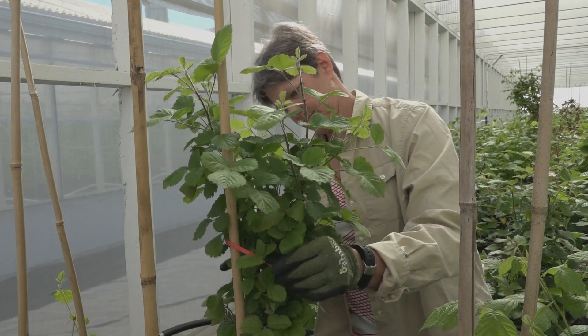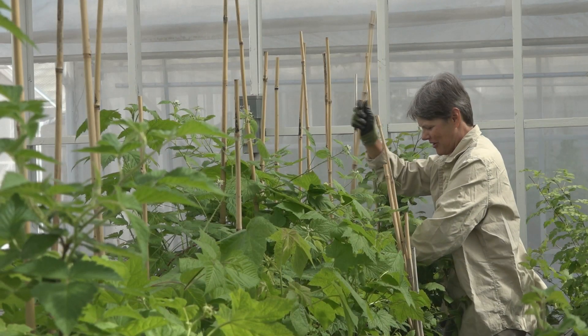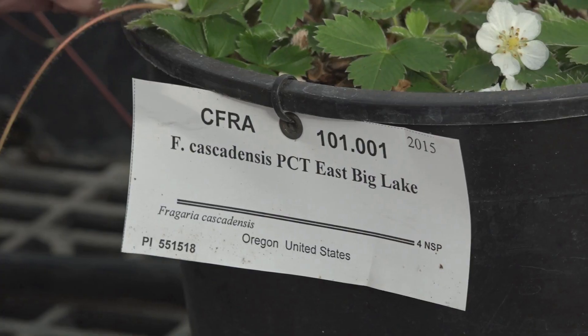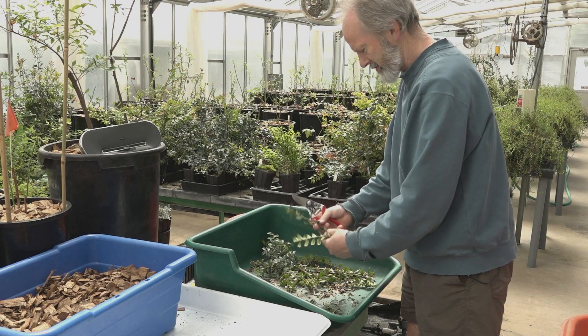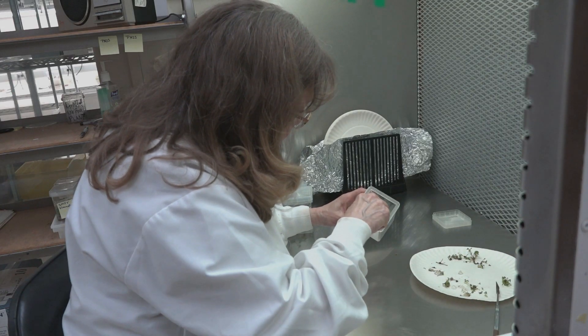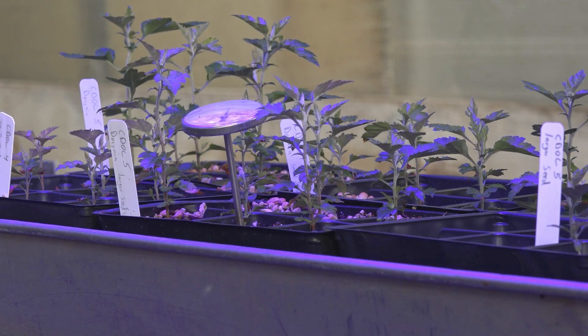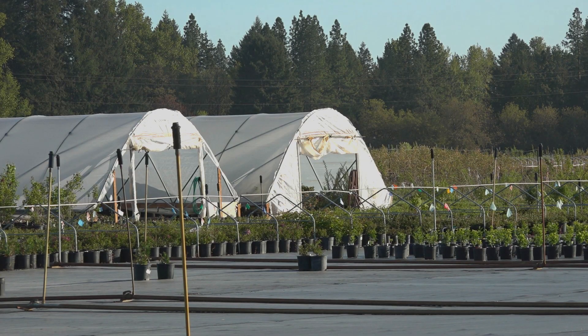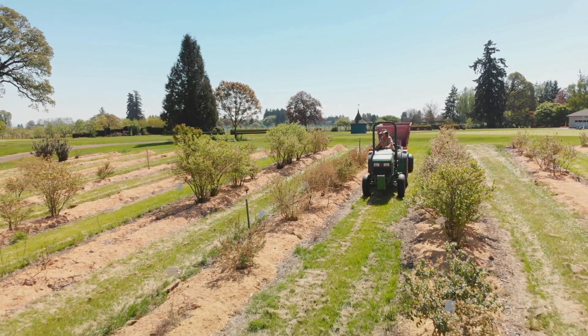Genetic diversity is important because we don't know what we're going to face in the future. As more diseases are becoming spread around, and more issues with climate change and soil conditions — having to grow on poorer soils — some of these plants may have characteristics that allow breeders to introduce those traits into commercial quality cultivars so that we can grow in these changing environments.